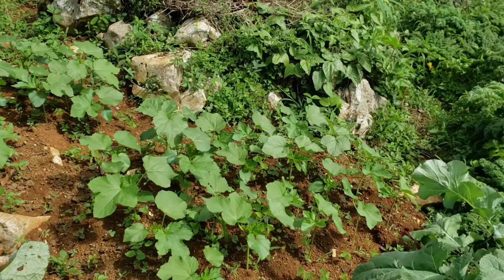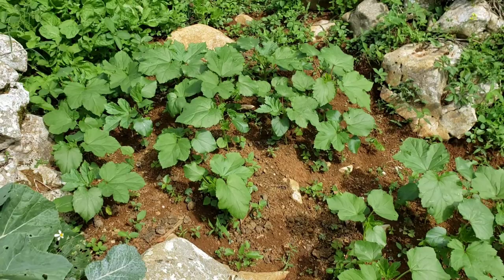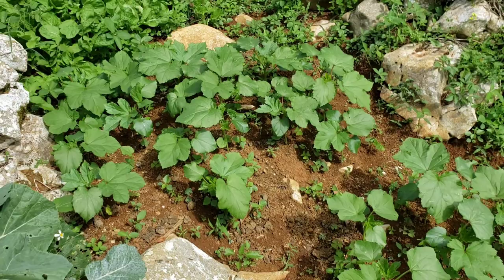Over here these have grown — let me show you — and that's another patch over there. And then over here those that you're seeing are kale, and they're looking very beautiful.